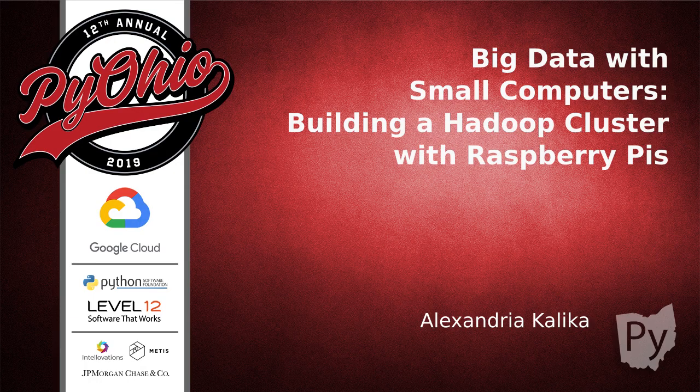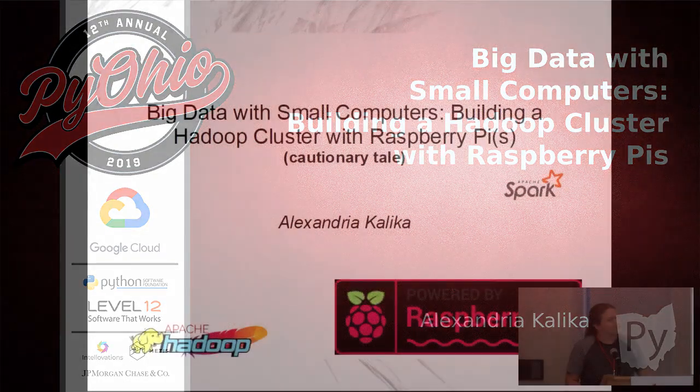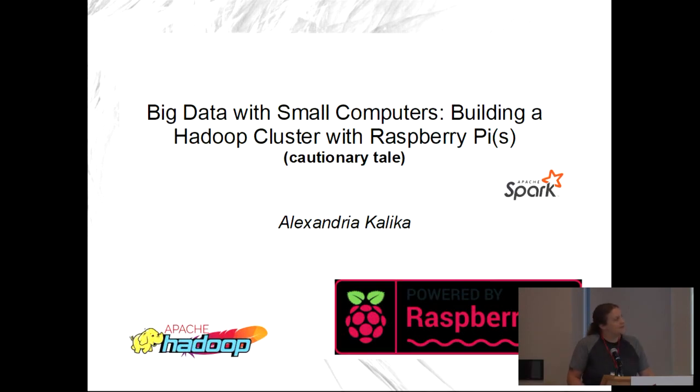I'll be doing this talk about big data with small computers — building a Hadoop cluster with Raspberry Pis. My background: I was a developer for a while, then a business analyst, then a mix of Hadoop administrator and data person. Now I'm a user of Hadoop doing data analysis and data science-y kinds of things.